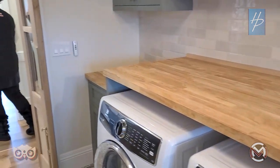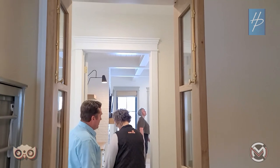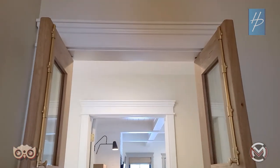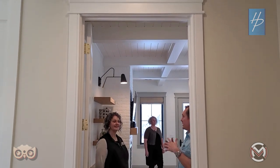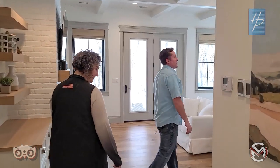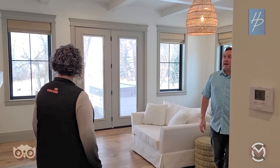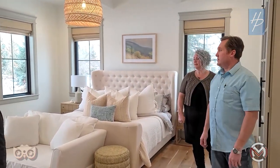Everything on the main level has eight-foot-tall doors because they did ten-foot ceilings. Two amazing interior designers worked on this home, so many of these touches credit to them. In total, they spent about a year and a half designing this home before they actually started construction — that's what it takes when you do a truly custom home.